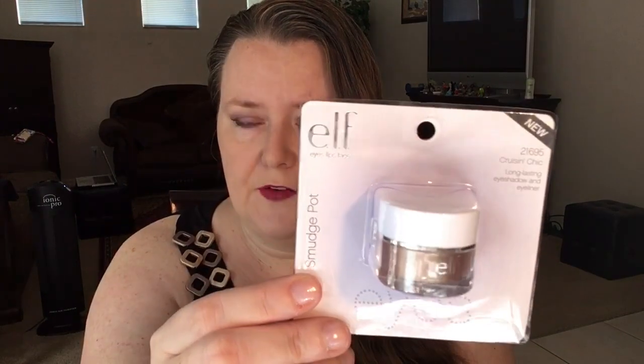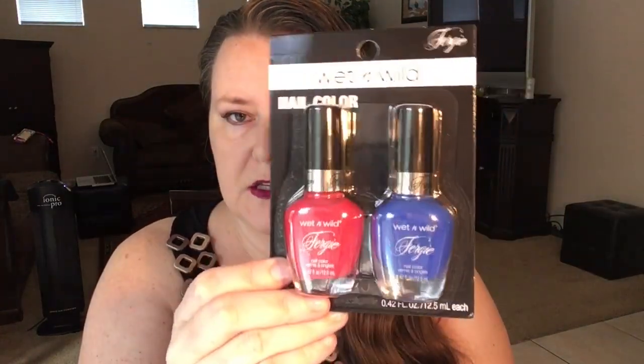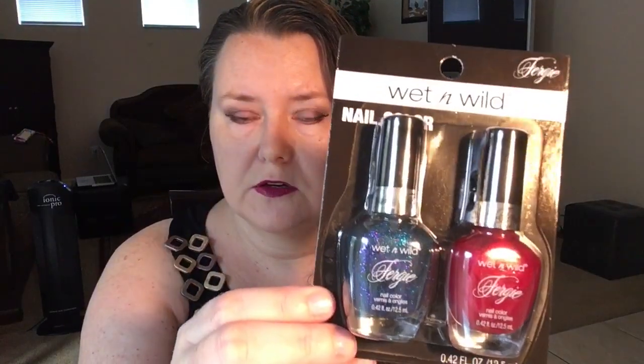I found this ELF trio — a pretty shimmery white shade, a silver metallic, and a blue — I'll be swatching all of that in my next video. I also found another ELF smudge pot in the color Cruising Chick; I've heard really good things about it so I'm interested to see how it pays off versus my Maybelline Color Tattoo in a similar color. Then I found a few new nail polishes: a lavender cream, a bright pink, a gorgeous royal blue I don't have anything like in my collection, and a wine burgundy color.